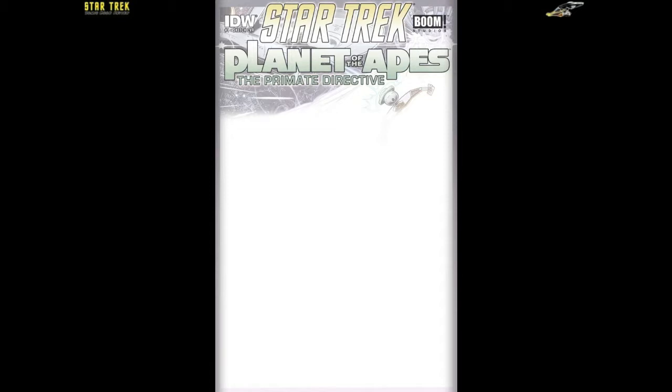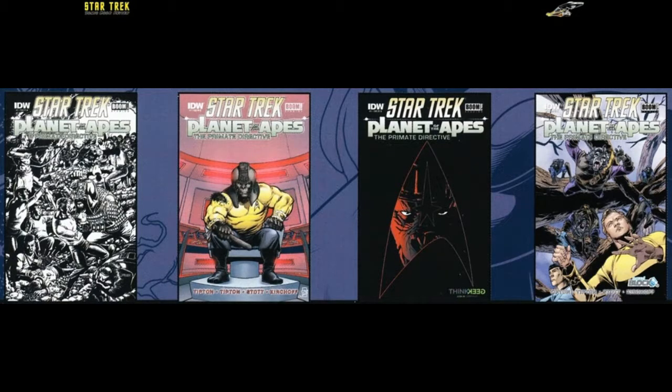The sketch cover has the comic title and publishers' names at the top, with the rest left blank white for artists to fill in. The retailer incentive cover A is a black and white version of the subscription cover's big brawl, art by Tone Rodriguez and colors by Charlie Kirchhoff. Retailer incentive cover B shows a huge ape in the Enterprise captain's chair wearing Kirk's tunic, ripping under the strain. The thinkgeek.com exclusive shows General Marius' head within the Starfleet badge swoosh, art by John Midgley. The nerdblock.com exclusive shows Kirk and Spock in defensive positions with phasers out while four dirty apes drop down on them from tree limbs above, art by Rachel Stott and colors by Charlie Kirchhoff.